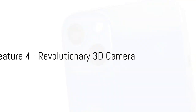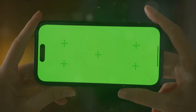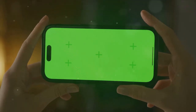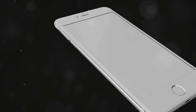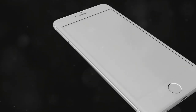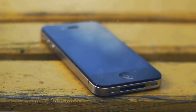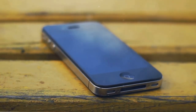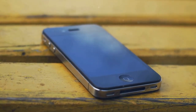Moving on to number 4, get ready to be amazed by the revolutionary 3D camera. This isn't your typical camera feature. The iPhone 15's 3D camera is a game changer that redefines what it means to capture a moment. Imagine capturing the depth of a beautiful landscape, the height of a towering skyscraper, or the intricate details of a delicate flower, all in stunning 3D.